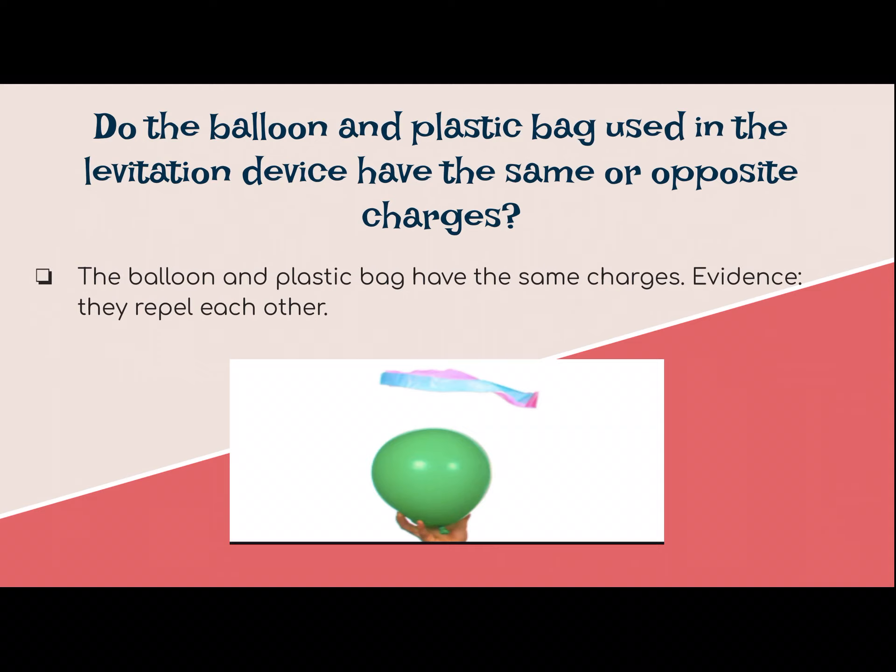Do the balloon and plastic bag used in the levitation device have the same or opposite charges? They had the same charges, which means they repelled each other. That's our evidence — we know they repelled because they had the same charges.